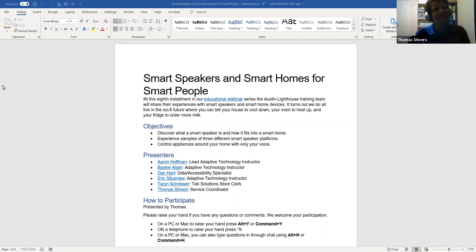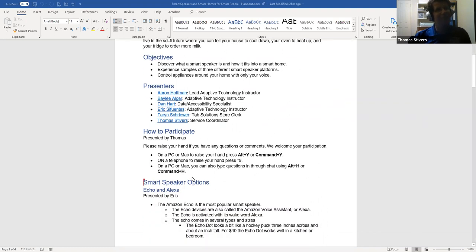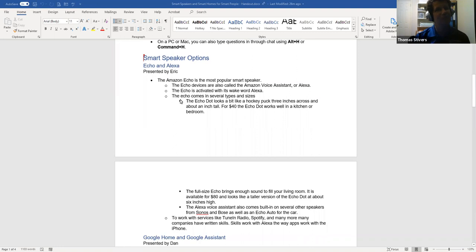Today we're going to be talking about smart speakers and smart homes for smart people. There are several different options out there for smart speakers and several different assistants that work behind the scenes to make them work. You can use those devices or your phone to control all kinds of appliances and gadgets around your house. We'll talk about our experiences using those tools and their accessibility. First, I'd like to say thank you to Northwest Hills I Care for inviting us to speak today.